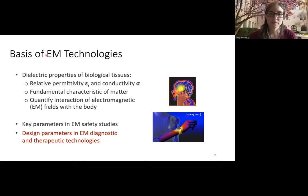All of these EM-based technologies — microwave is a subset of the electromagnetic range — are based on the underlying dielectric properties of tissues: the relative permittivity epsilon_r and the conductivity sigma. These are fundamental characteristics that quantify the interaction of fields with the body — how much of an incident electric field is reflected, transmitted, or absorbed. These parameters are also key for determining safety, such as whether a wave is causing too much heating in tissues.